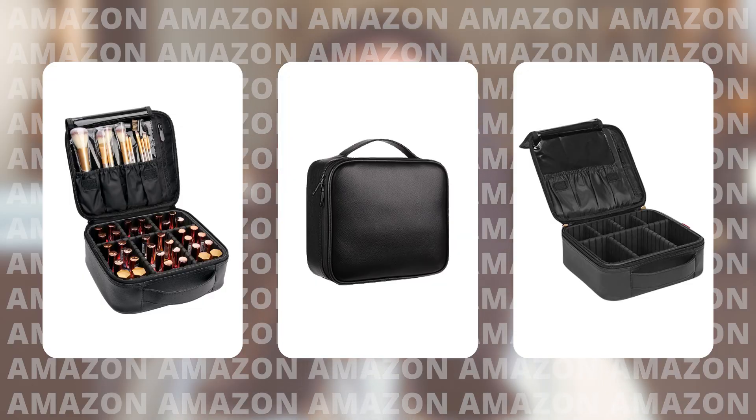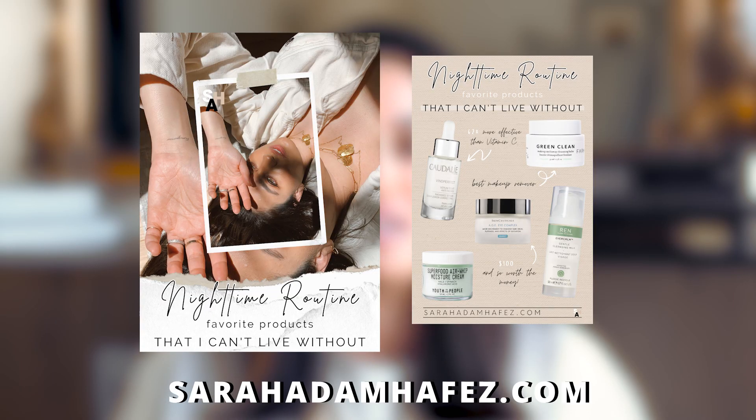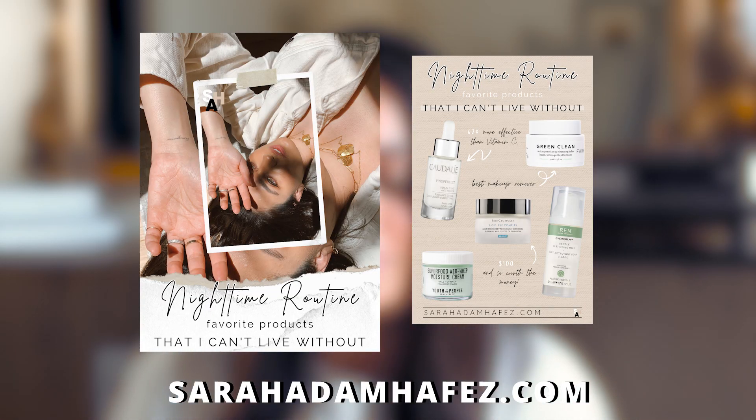My last lifestyle favorite is this makeup organizer. If you love to travel and you are just a beauty enthusiast, I think this would work really well for your lifestyle. You can throw all of your skincare and makeup in this. I would personally get the black one because it's chic. This has so many reviews, so you know it's legit, and it's only $23.85.